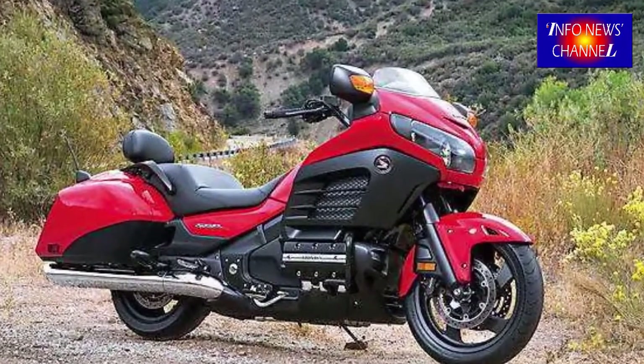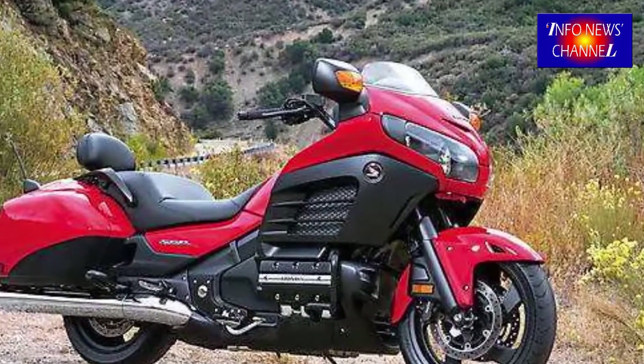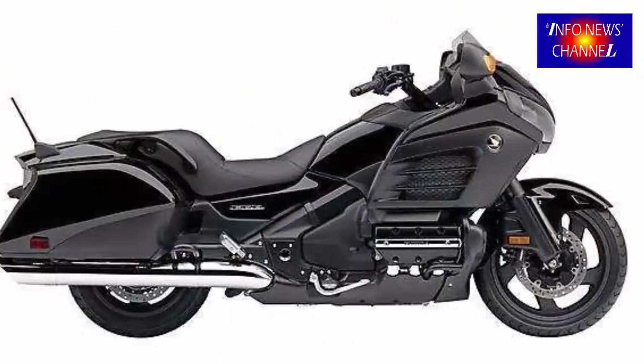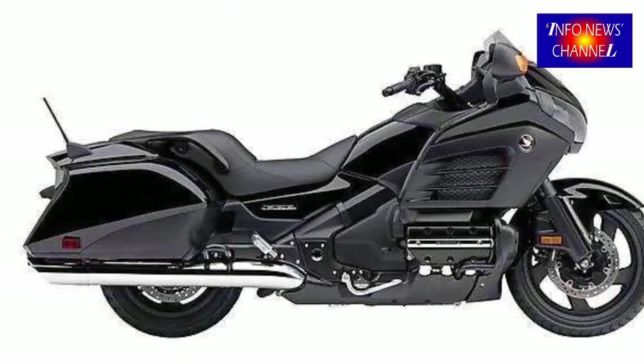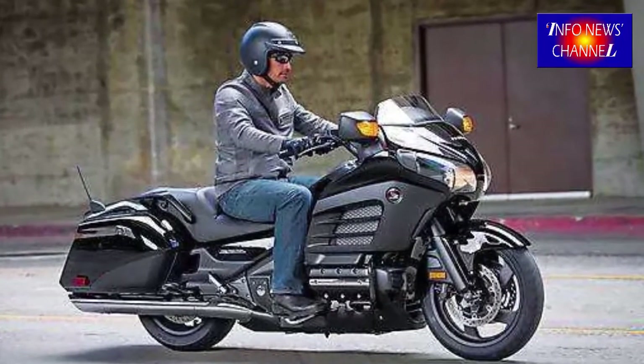Another feature is the reduced windshield, more typical of sports motorcycles. Overall dimensions of the 2018-2019 Honda Goldwing F6B: length 2605 mm, width 945 mm, height 1255 mm, wheelbase 1690 mm, and curb weight 385 kg.